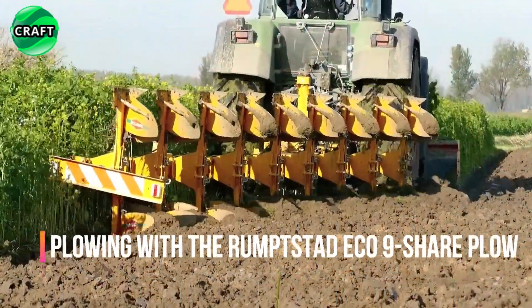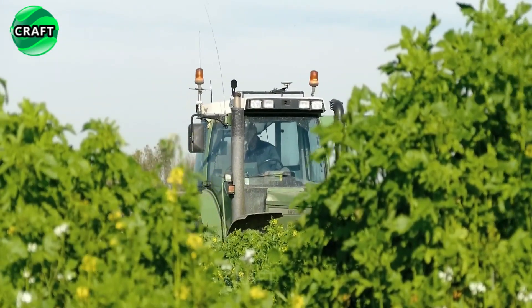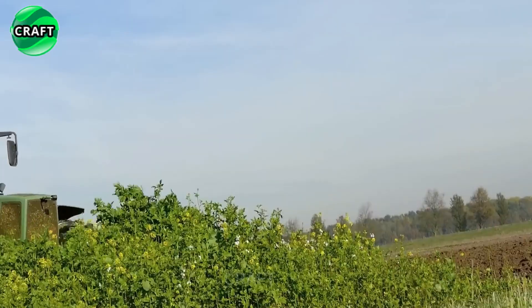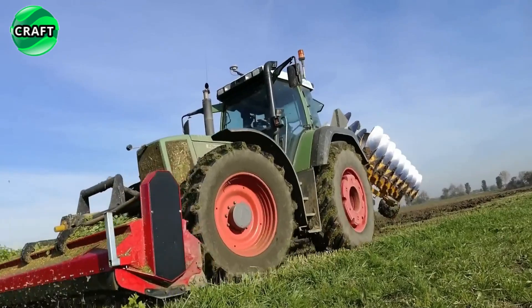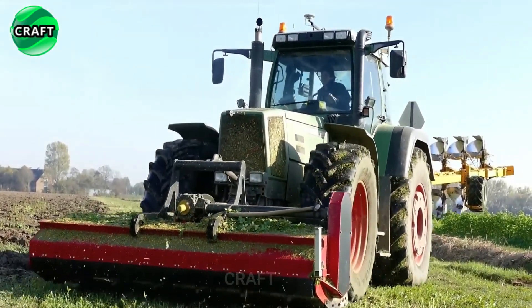The Rump Stand Eco 9 furrow plow is a powerful and efficient tool for plowing land on farms and fields. Plowing the land with a plow allows you to increase soil fertility, improve its structure, and provide optimal conditions for plant growth. The Rump Stand Eco plow has a special design that ensures stability and reliability during operation.